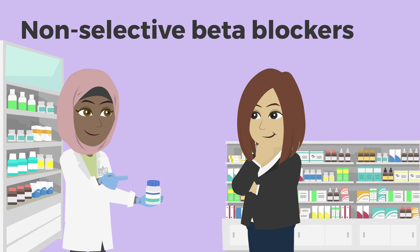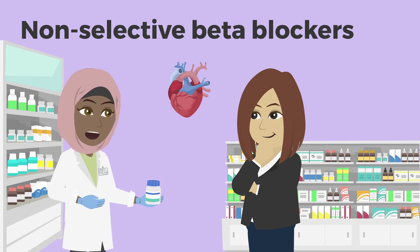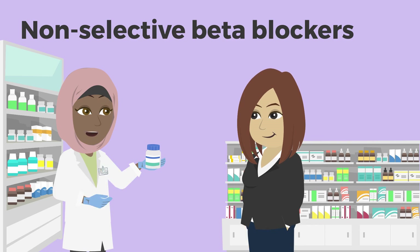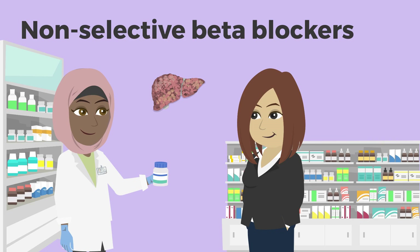Non-selective beta blockers are a type of medicine that lowers blood pressure. Some people take them if they have high blood pressure or if they need to regulate their heart rate. In this video, you'll learn how non-selective beta blockers can help when you have cirrhosis or scarring in the liver.